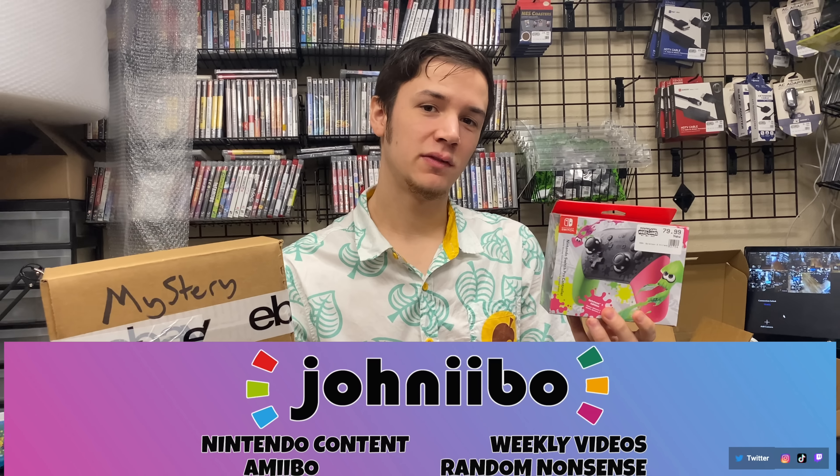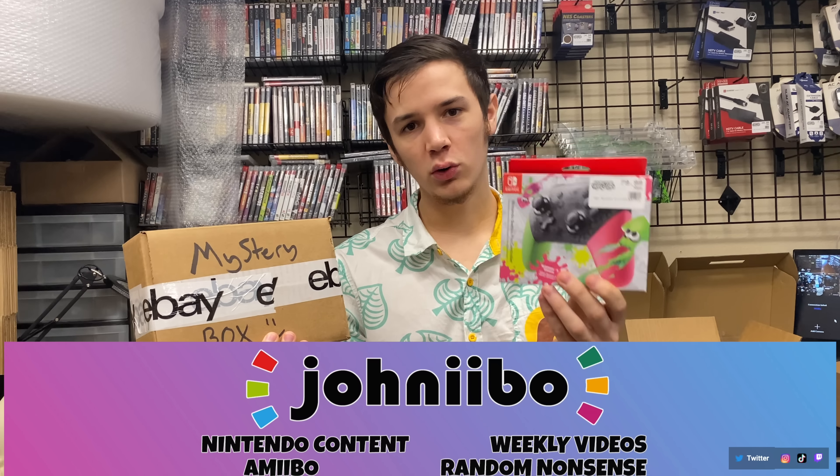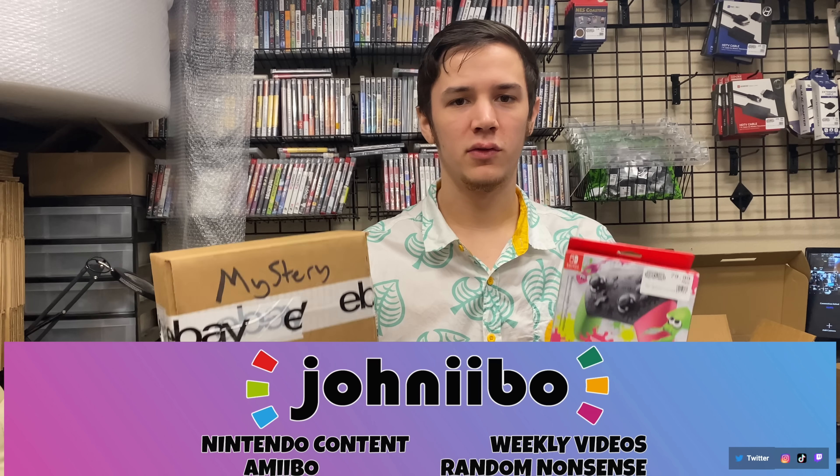Shout out to John Ebo — he's a fellow YouTuber who placed an order for a mystery box and the Splatoon 2 Pro Controller. He's going to do an unboxing of this order on his TikTok, so go check him out.